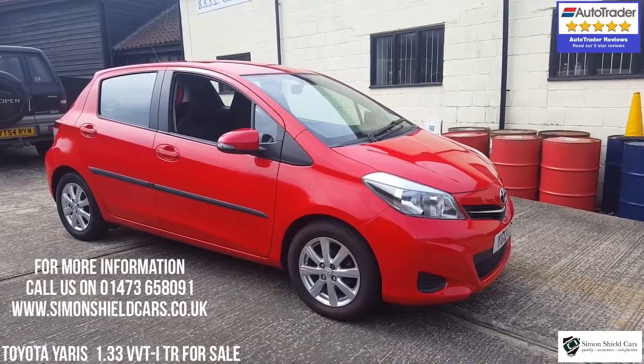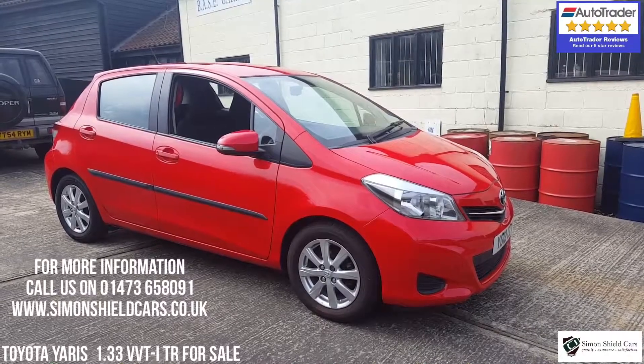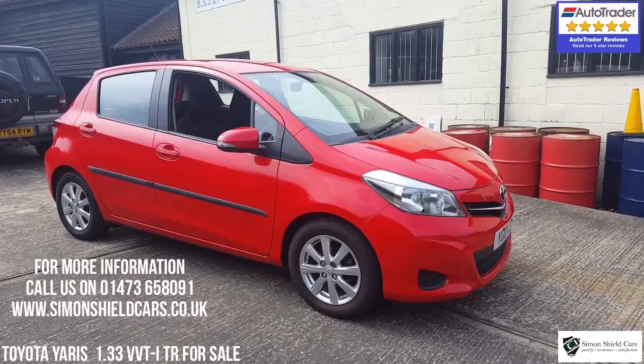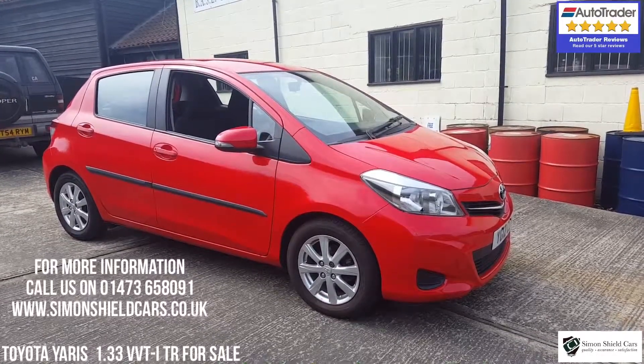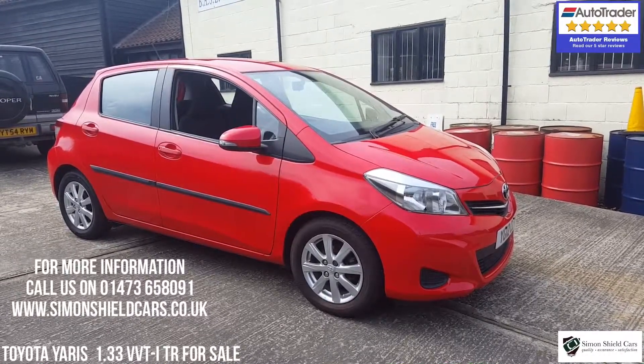Thank you very much for watching. If you'd like more information, please give us a call on 01473 658 091, or visit the website which is simonshieldcars.co.uk — on there we've got all the photographs and all the information. Thank you very much for watching.